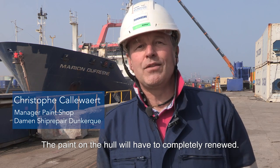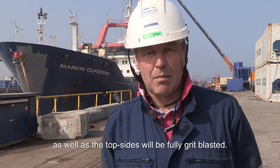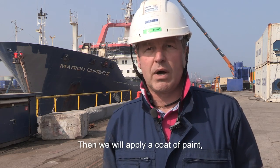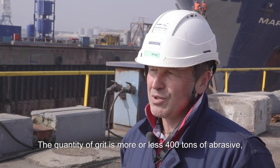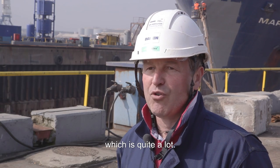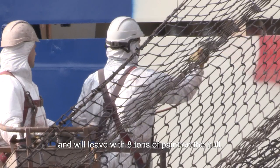We have a complete setup of the hull to do on this ship. The whole exterior surface of the ship will be sandblasted completely, and we will apply new coatings and new anti-fouling. The amount of abrasive used is about 400 tons. On the application side, we will use around 8 tons of paint. This ship will start with 8 tons of paint on its hull.